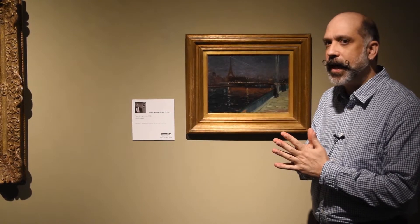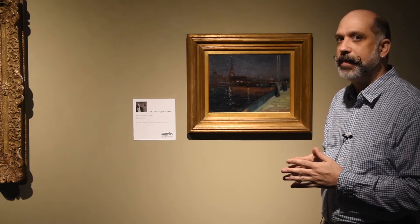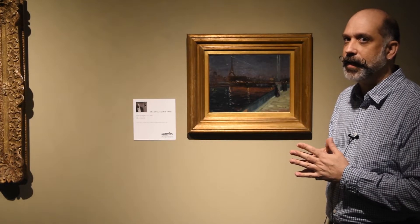What's super cool, and you can't see this, is that Maurer has written his address while he's in Paris on the back of the painting in pencil.